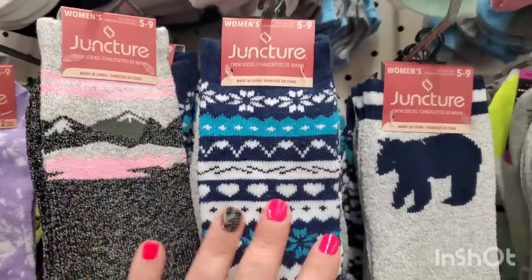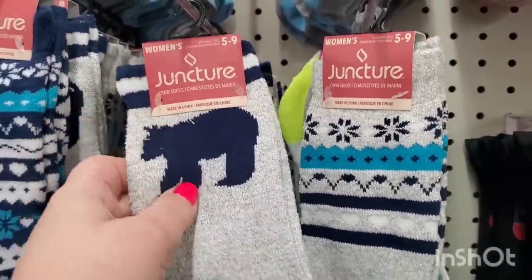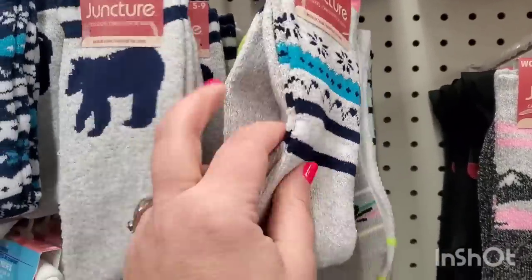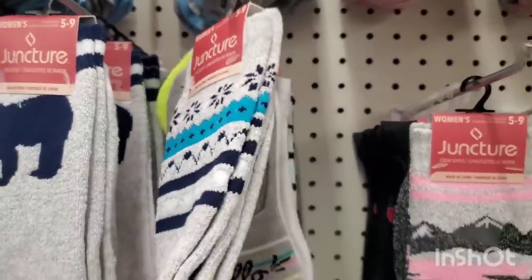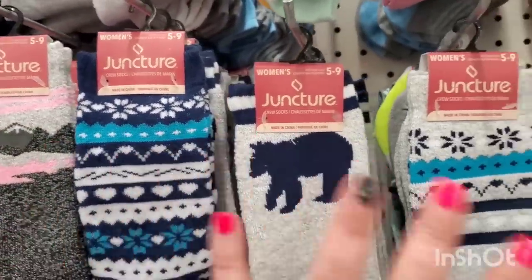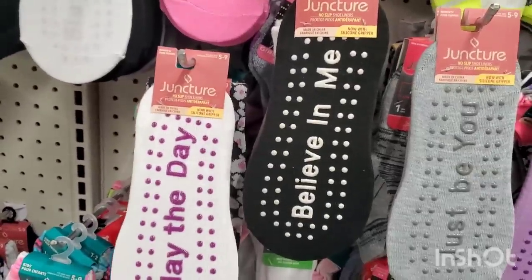I am very impressed with these socks — they are super thick and luxurious. They're crew socks, women's size 5 to 9, and they have a high-end sporting goods store look, like Columbia or Sierra Trading Post. Really expensive-looking for just a buck and a quarter — I'm really impressed.